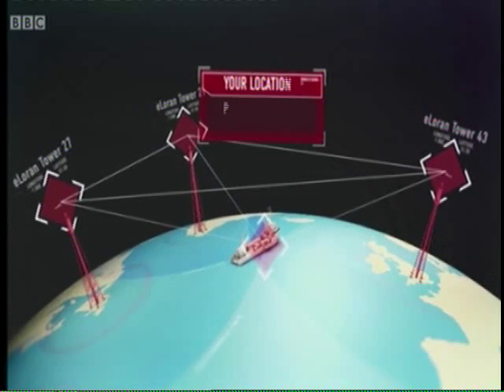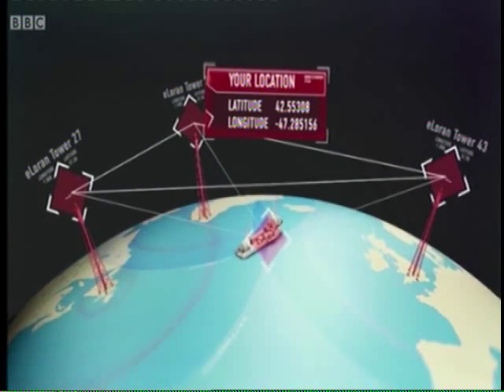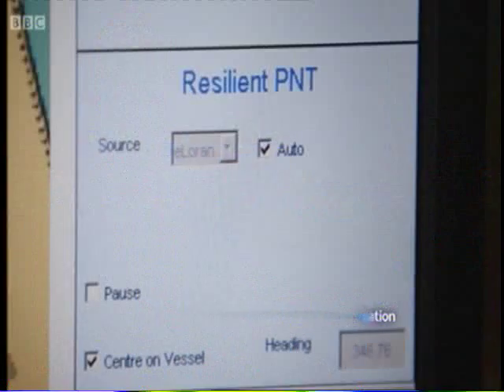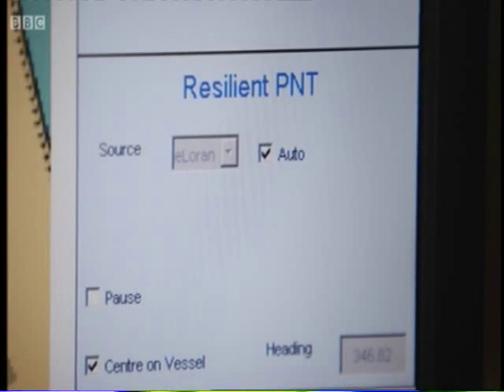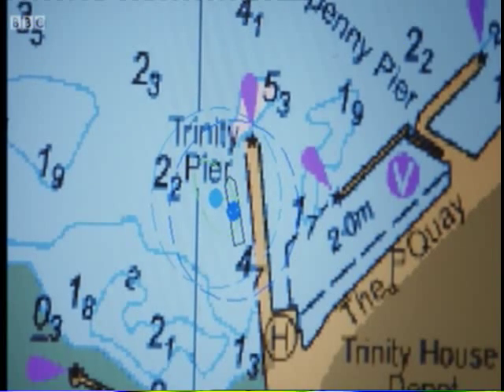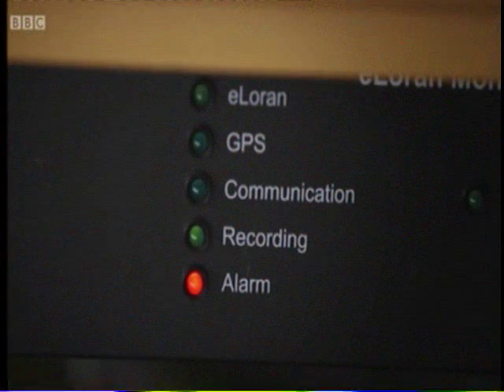It's almost impossible to tamper with. The radio frequencies on which eLORAN transmits are completely different from those of GPS, and the power levels are very strong. Everything that matters is different, so there's no common mode of failure — but the result is a plug-and-play replacement for GPS.